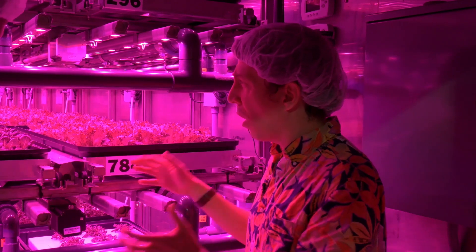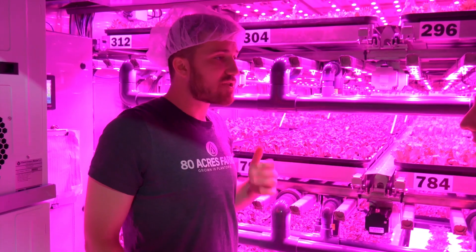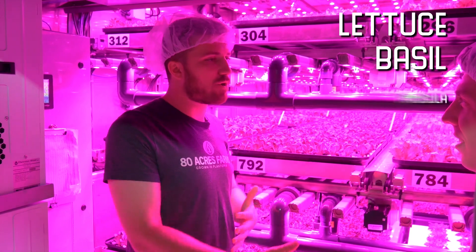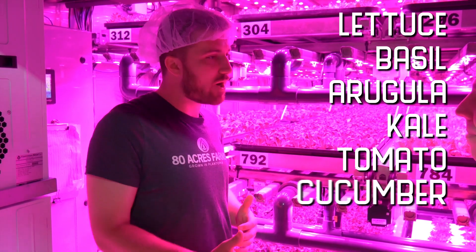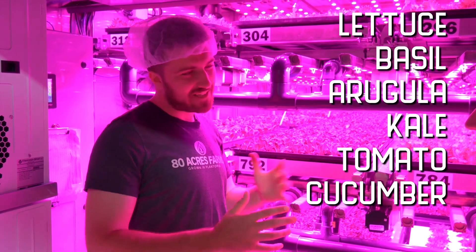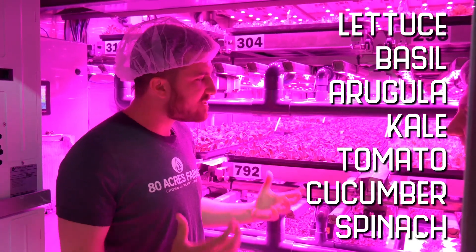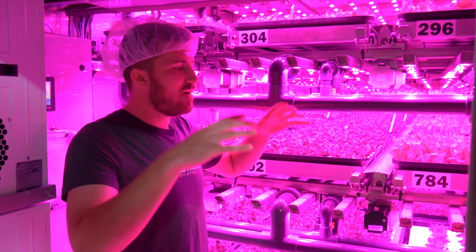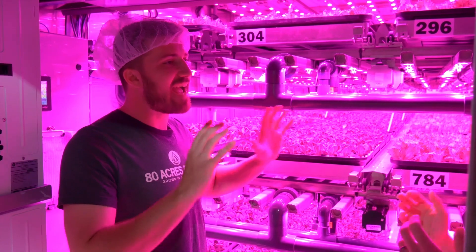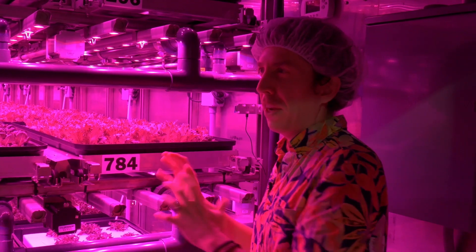So what else do you guys grow other than lettuce? We grow lettuces, basils, arugulas, kales. We're also growing things like tomatoes, cucumbers, spinaches, and some other interesting things we're working on. Conceptually, we can actually grow anything in here — it's just a question of fine-tuning the exact setup with these controls for whatever that particular plant needs.